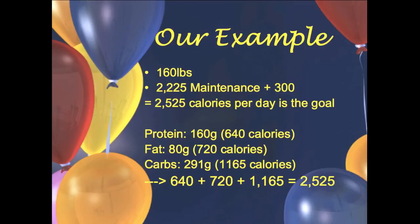Here's a quick overview of the example numbers. Keep in mind you can adjust these — we only went 300 over maintenance, and it depends on your body type. If you're a hard gainer, like an ectomorph, you might do plus 500 calories instead of 300. If you gain weight really easily, you might do plus 200, but 300 is definitely a good place to start.